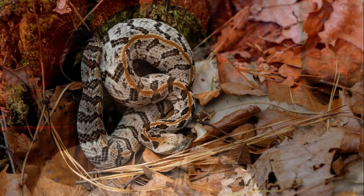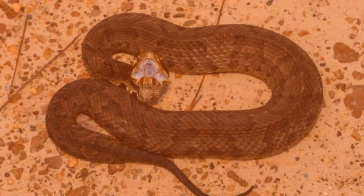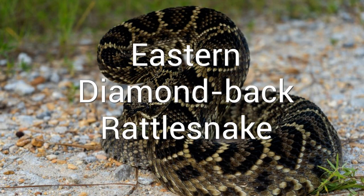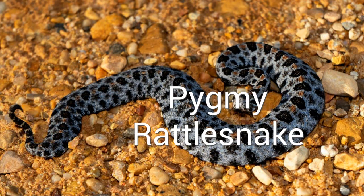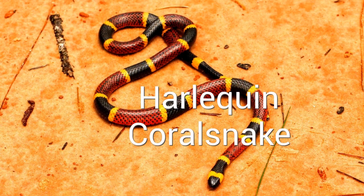Hi, I'm Sisley, and I'm going to be talking about six different venomous snakes. This is a timber rattlesnake. This is a northern cottonmouth. This is an eastern diamondback rattlesnake. This is a pygmy rattlesnake. This is an eastern copperhead. This is a harlequin coral snake.